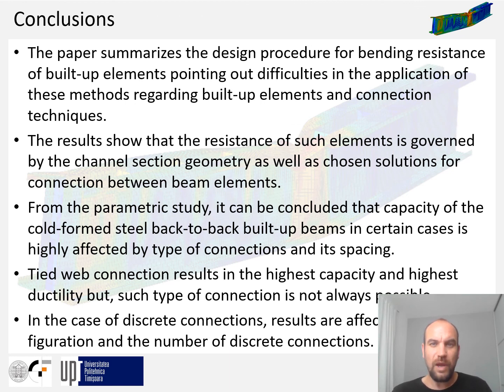In conclusion, the paper summarizes the design procedure for bending resistance of built-up elements, pointing out difficulties in applying Eurocode methods to built-up elements and various connection techniques. Results show that resistance is governed by both the channel section geometry and the chosen connection solution. From the parametric study, it is concluded that the capacity of cold-formed steel back-to-back built-up beams is in certain cases highly affected by connection type and spacing. Tied web connections result in highest capacity and ductility, though such connections are not always feasible. For discrete connections, results are affected by the configuration and number of discrete connections.